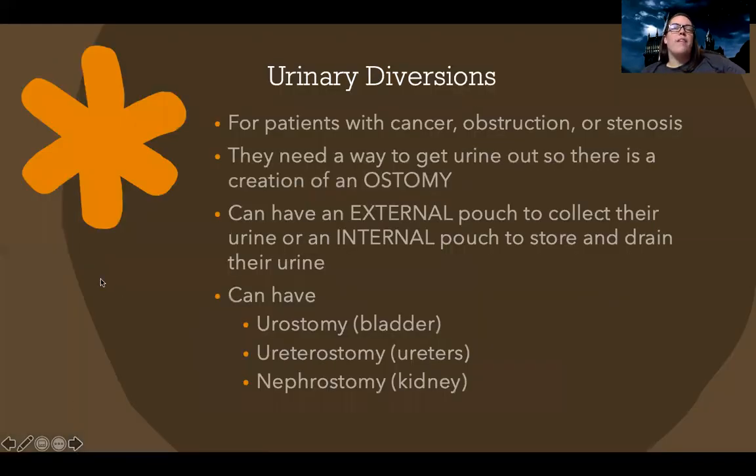Diversions are for patients with cancer, obstructions, or stenosis of the urinary tract who need a way to get urine out, through creation of an ostomy or other device. They can have an external pouch to collect urine or an internal pouch to store and drain urine. The three types are urostomy, which comes out of the bladder; ureterostomy, which comes out of the ureters; and nephrostomy, which comes out of the kidneys.